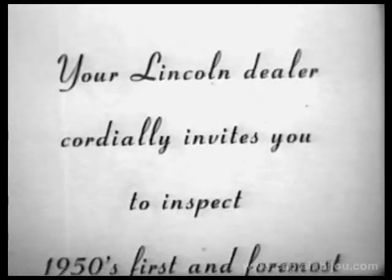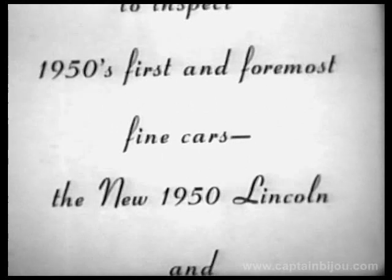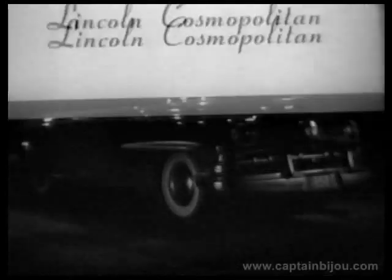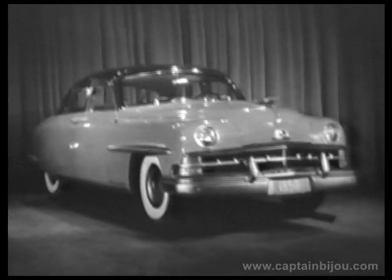Your Lincoln dealer cordially invites you to inspect 1950's first and foremost fine cars, the new 1950 Lincoln and Lincoln Cosmopolitan. This is the new Lincoln Cosmopolitan — 1950's first and foremost fine car.